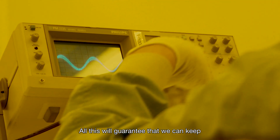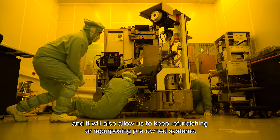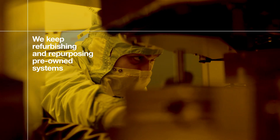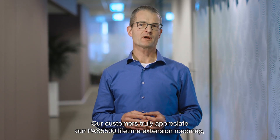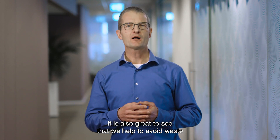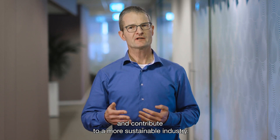All this will guarantee that we can keep servicing our customer systems for many years to come, and it will also allow us to keep refurbishing or repurposing pre-owned systems. Our customers truly appreciate our PAS 5500 lifetime extension roadmap. And for me personally, it's also great to see that we help avoid waste and contribute to a more sustainable industry.